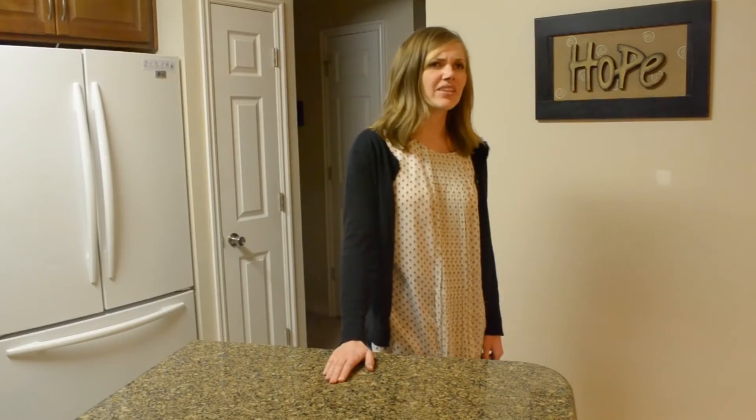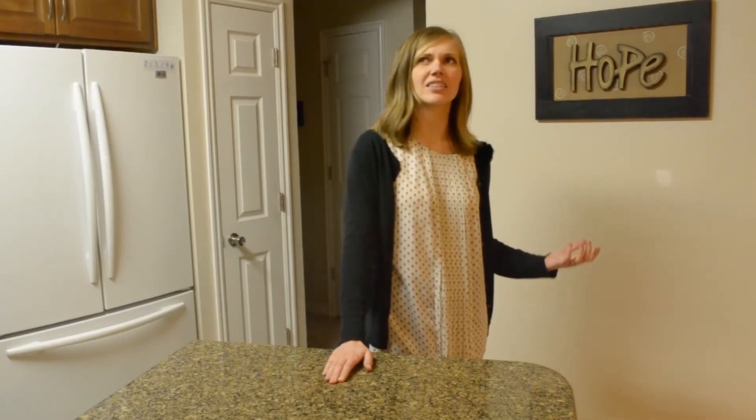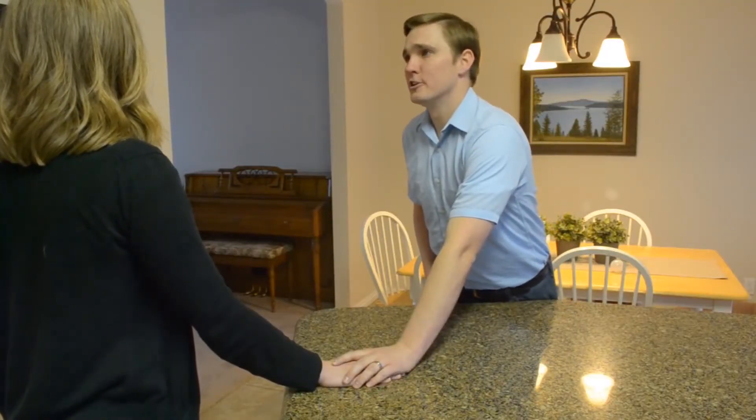Sometimes I feel like there's something missing in our lives, like a higher R value in our attic insulation. At least we have our new Energy Star dishwasher. That dishwasher's not yours.